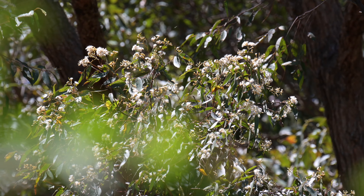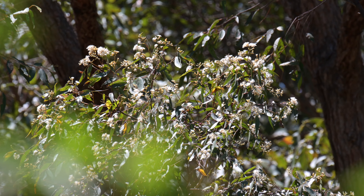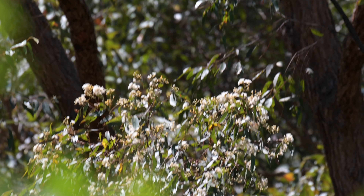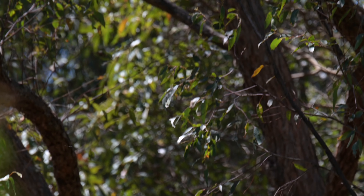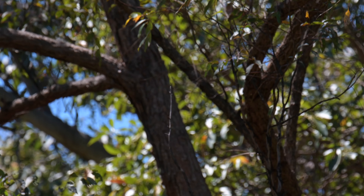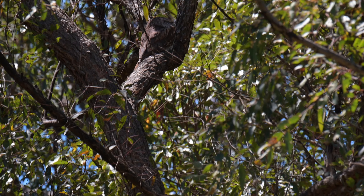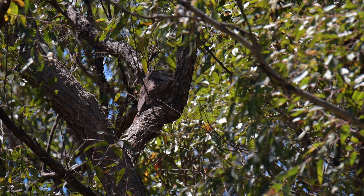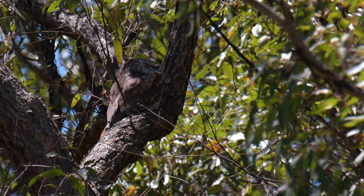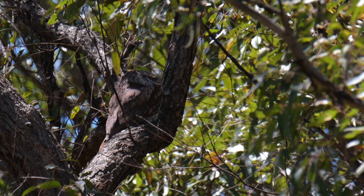This leafy and bushy area is where the nest of the Tawny Frogmouth is. If we go up, we can see where the mother is in relation to the nest. She's probably around about three to five meters away — not too far, but close enough to help if need be.